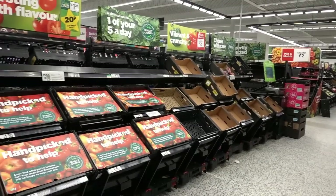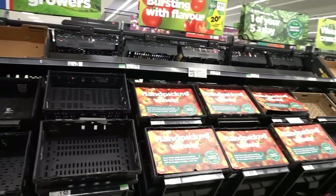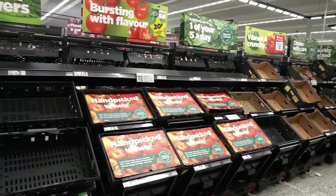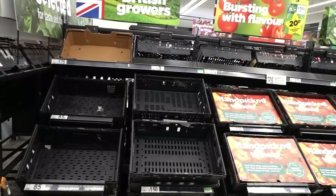I've picked a trolley with a mind of its own - this is so hard to push but I'm reluctant to go back and swap it. I've just come to get some fruit and veg and they hardly have anything. I know there's a fruit and veg shortage but I didn't know it was this bad - let me know in the comments if you've struggled to get fruit and veg too.